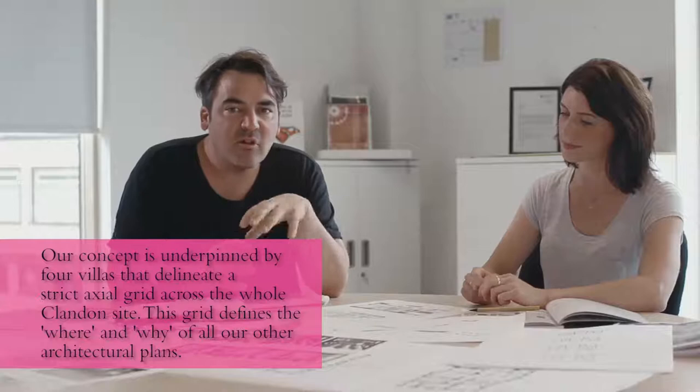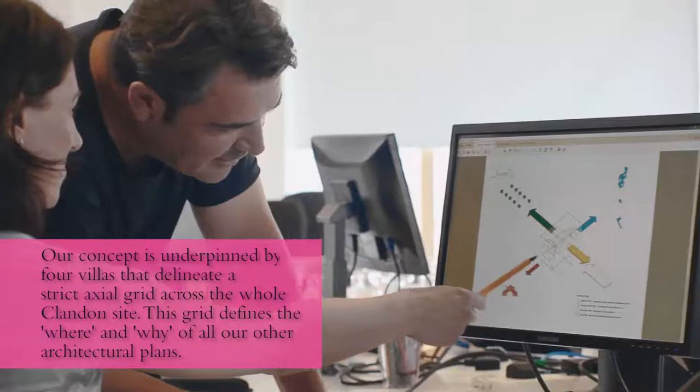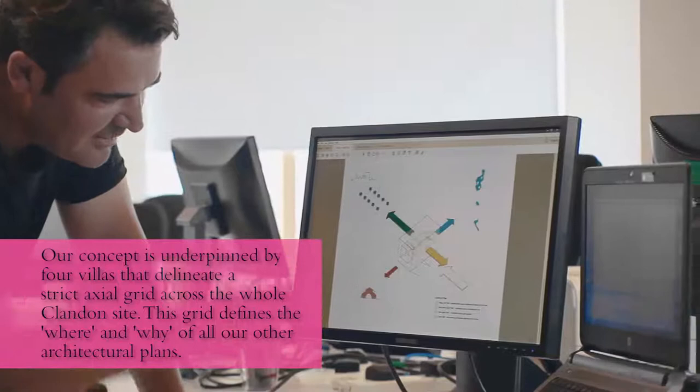Our concept is really about the creation of four distinct villas within the villa of Clandon itself, which organise not only restoration, but organise activity, organise relationship to landscape, even environmental strategy. We want the visitor experience through Clandon to be a kind of journey through time, so all of the histories of the house are revealed.